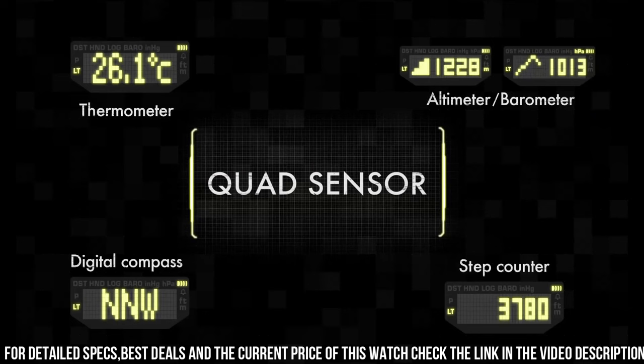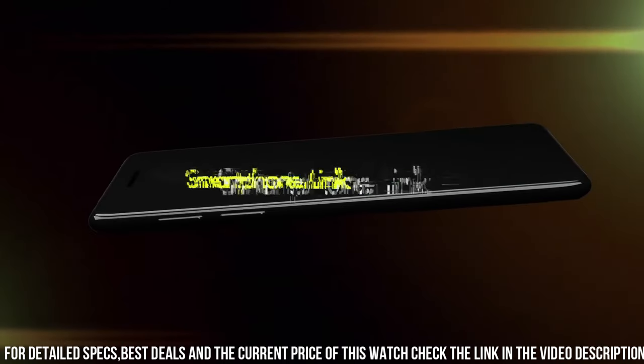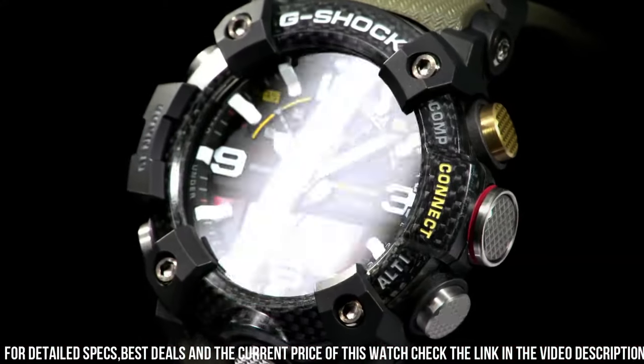Glowing hands, glowing markers, Bluetooth, compass, barometer, altimeter, thermometer, world time, chronograph, countdown timer, alarm, perpetual calendar, backlight, date, day, month. Known for its mud and dirt resistance.